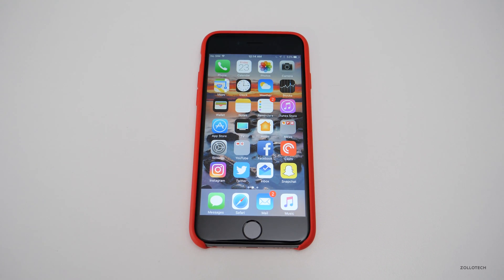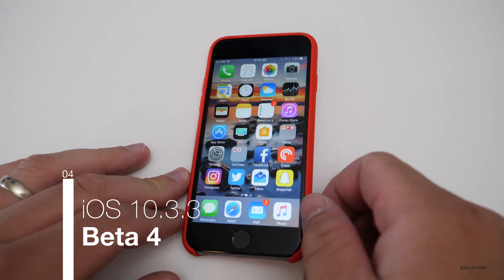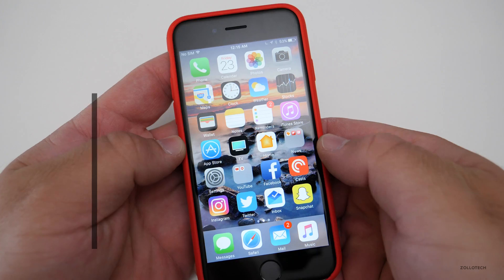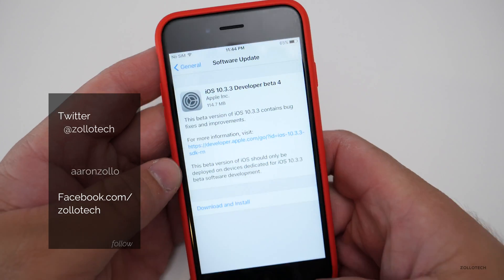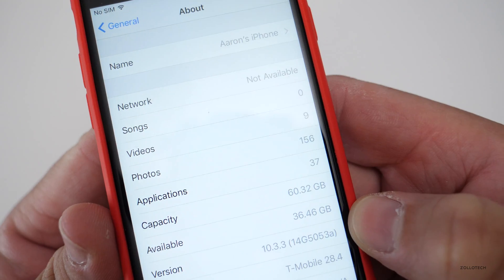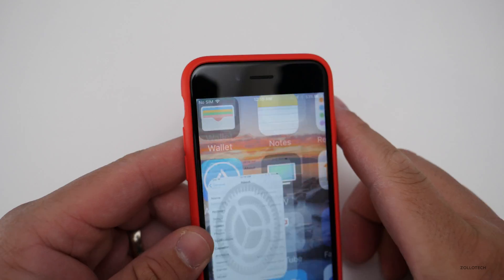Hi everyone, Aaron here for Zollotech. Today — or rather yesterday when I'm filming this — Apple released iOS 10.3.3 beta 4 to the public. It came in at 114.7 megabytes for me, updating from beta 3 on this particular phone. The build number is 14G5053a.